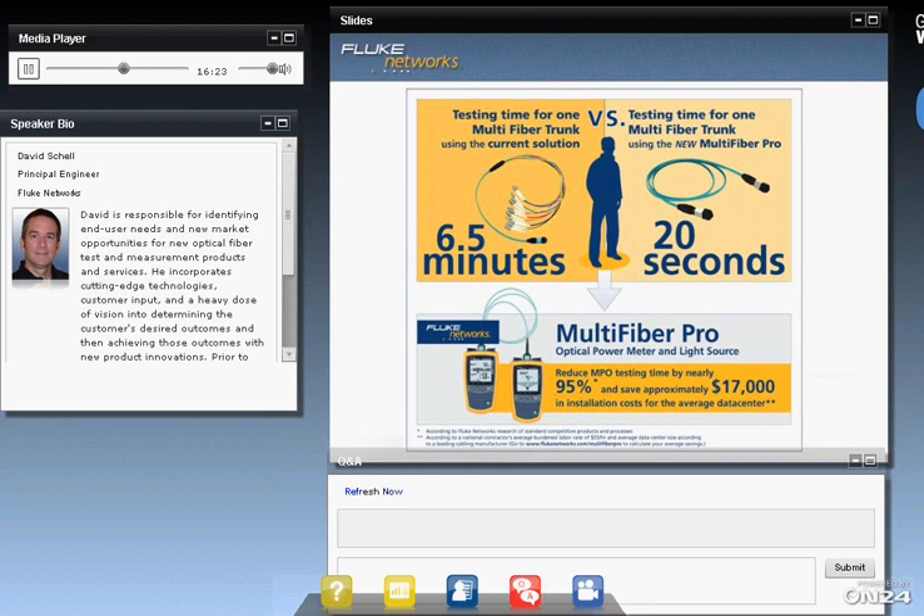It's a new way to test MPO trunks — 20 seconds for one trunk. It's easy to understand, easy to do, and it's fast. We went a little faster than expected today, so I'd like to open it up for any questions you might have.